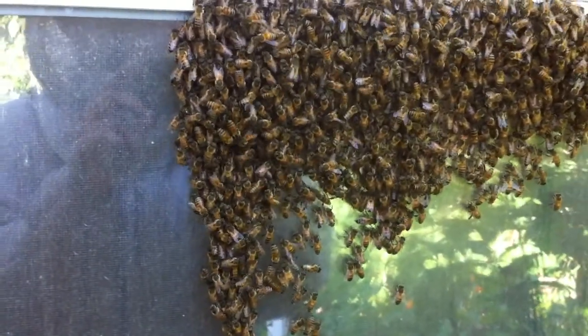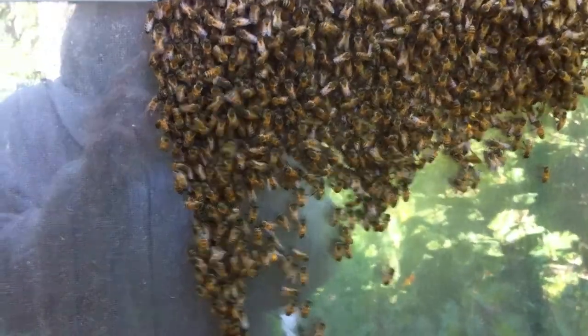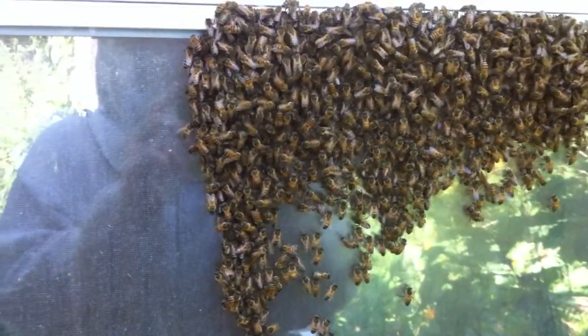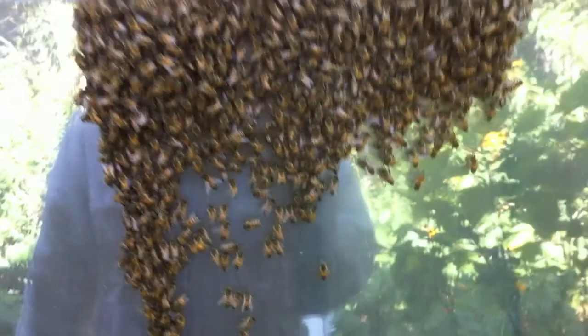Okay folks, today I am down in the west side of the Galleria in Houston, Texas, and these folks called me because they're doing a little bit of work on the house. They had a roofing crew come out to replace some soffits, trim, and get ready for the new roof, and the roofing crew actually discovered a colony of bees.